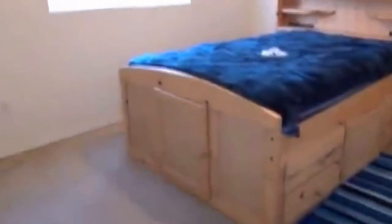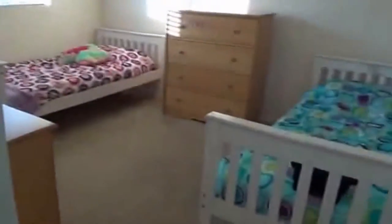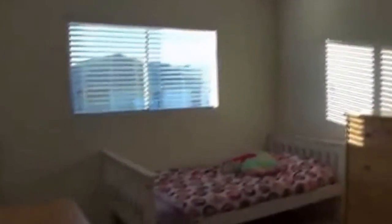Second bedroom upstairs — blinds, ceiling fan, and closet space. We've got three bedrooms upstairs and one bedroom downstairs. Here's the hall bathroom. Another bedroom upstairs, and we'll show this walk-in closet here.